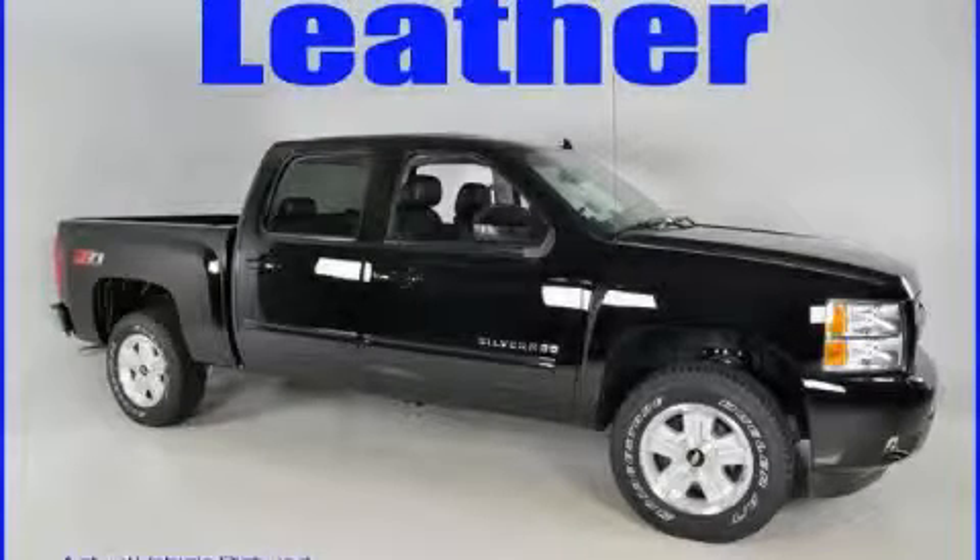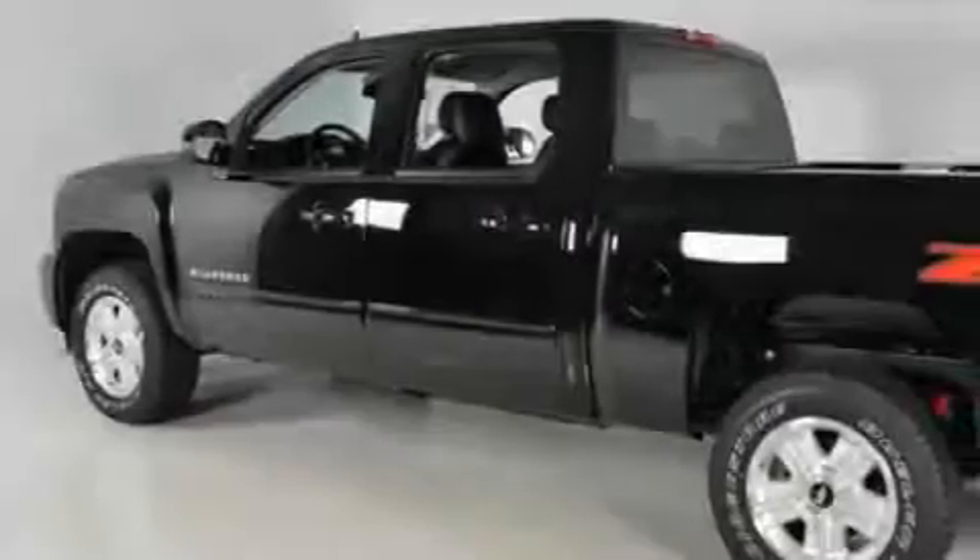This is a brand new 2010 Chevrolet Silverado. It has what you need for work as well as what you want for play.